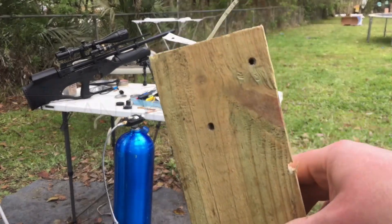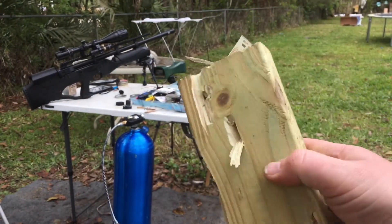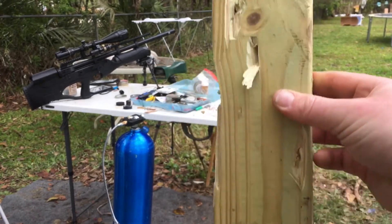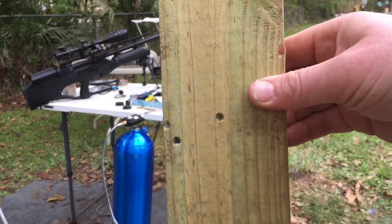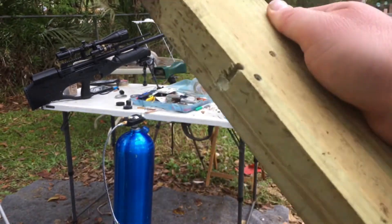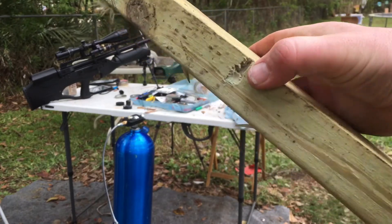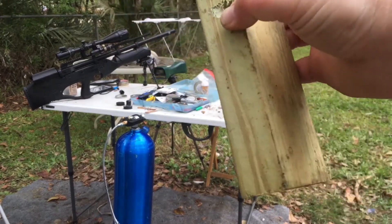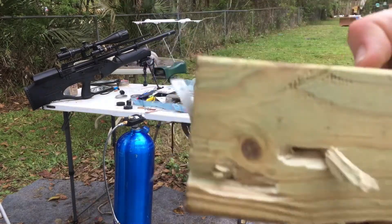These two top holes here are from the 31-grain slug on the H&M field targets — blew a hole right through there. These two bottom ones are from the .25 caliber 20-grain. As you can see, it goes about halfway through. That's what you can expect: the 20-grain versus a 30-grain slug — full penetration.